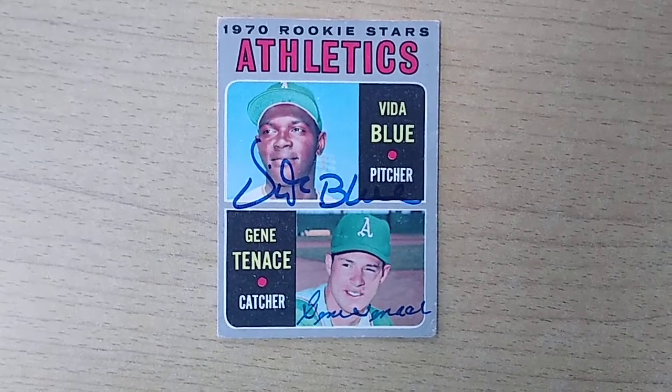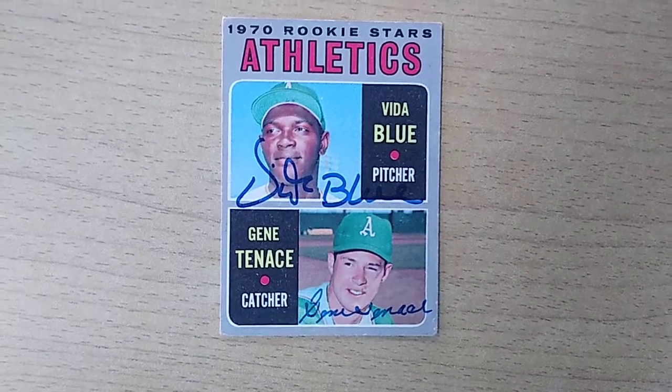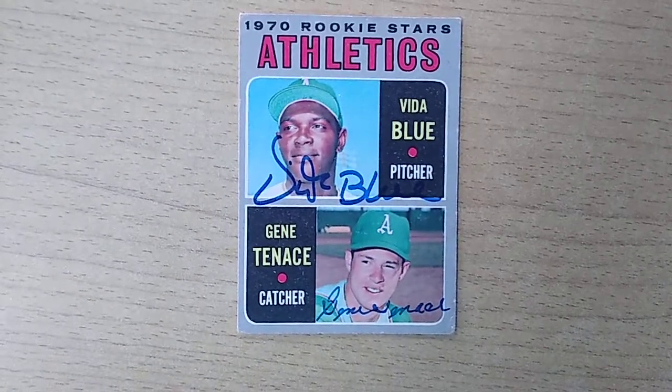Vida Blue and Gene Tenace were both great players. They were part of that early 70s dynasty of the A's. A lot of people forget the A's won more World Series in the 70s than any of the other teams, including the Reds and the Yankees.